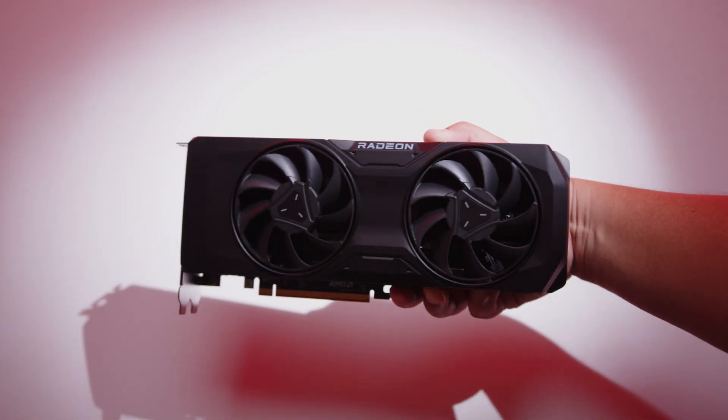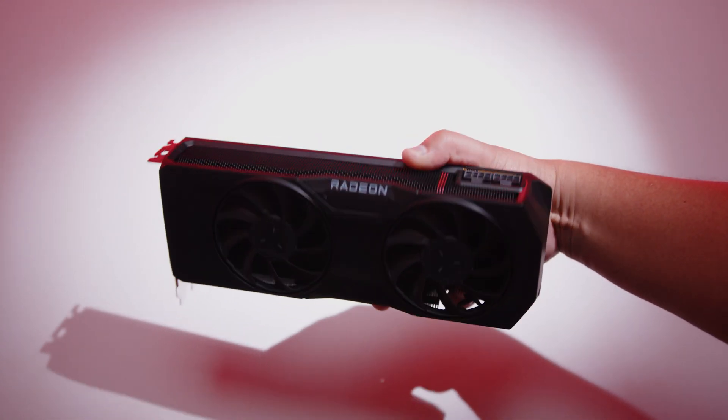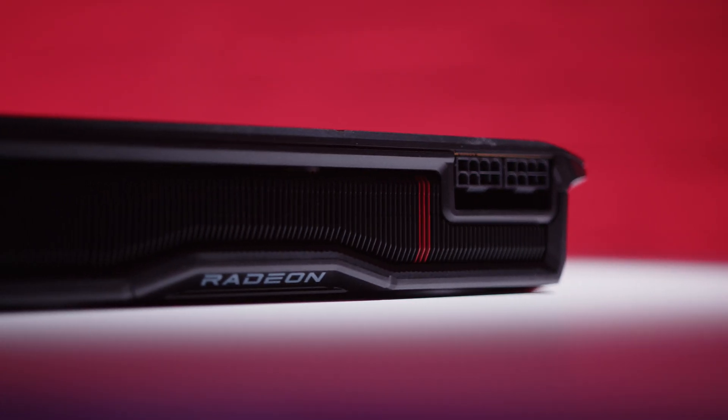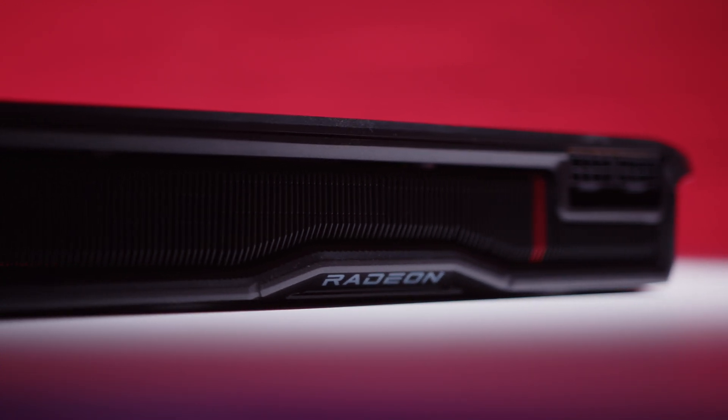Something else worth mentioning — especially for the reference card design from AMD — it's a small two-fan card. For small form factor enthusiasts, this is looking like an interesting choice because, realistically, it doesn't get that hot. In a small form factor chassis, maybe, but from what we're seeing with our thermal testing, it's not terrible.